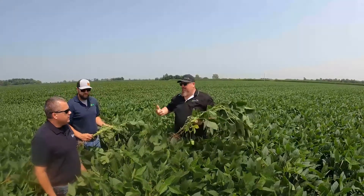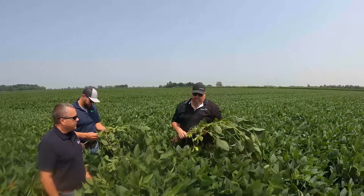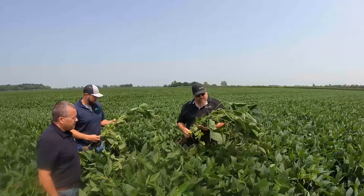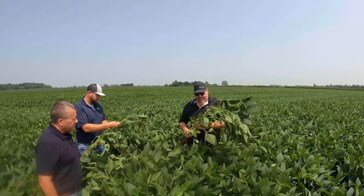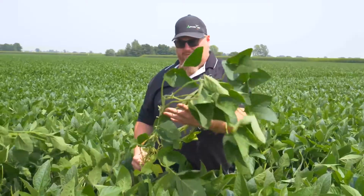This is probably one of my better bean fields. They were planted around May 11th. This is really good productive dirt. We tried some different things in the fall burn down. I wanted to bring you out here and get your opinion on what we can do to continue to attack this. We just attacked it here at R3.